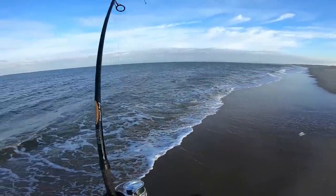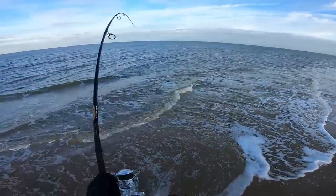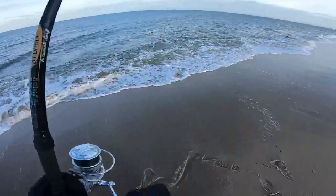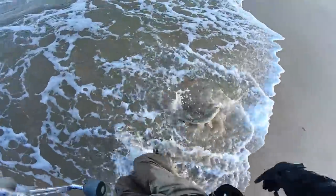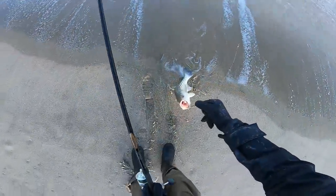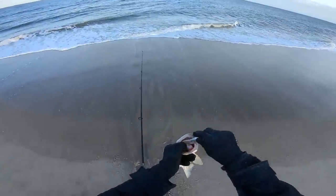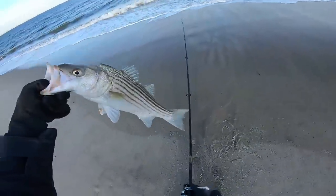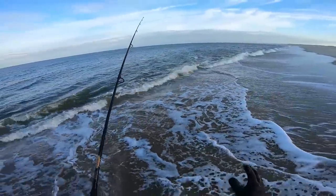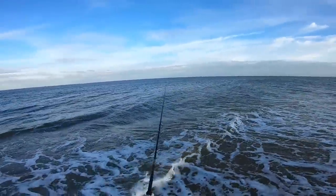That one crushed it right at the lip — go figure, just after I said I was enjoying catching them way out there! Now we're talking — and go figure, the biggest one of the day so far, right on the edge of the lip. That's a nice chunk on the Wonder Bread — heck yeah! We're definitely staying here until it gets dark; they're turning on — the bite is on!